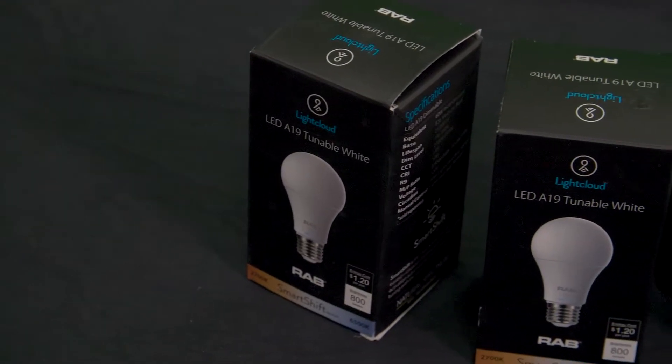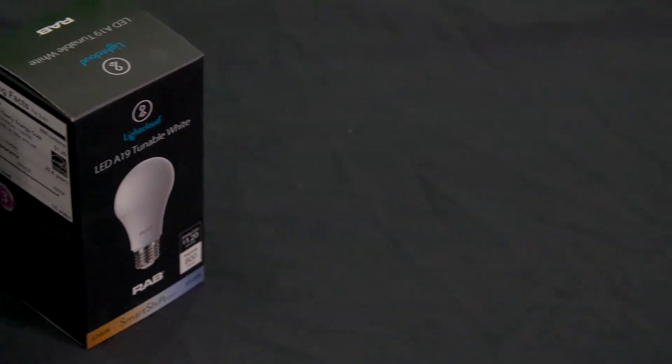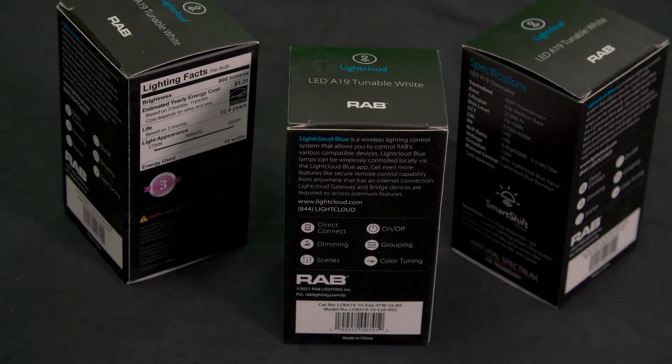Whether it's a lamp — the 2x2, 2x4, 1x4 fixture — you're getting the Light Cloud Bluetooth technology embedded in the product. So this is an A19, BR-30s, commercial downlights, residential downlights. We have occupancy sensors, RAB has switches, remotes. There's a variety of products that make up the Light Cloud Blue family.